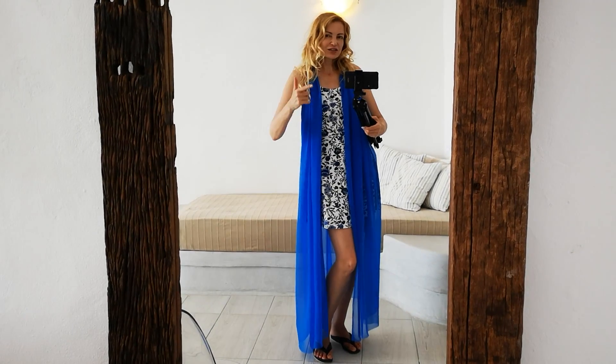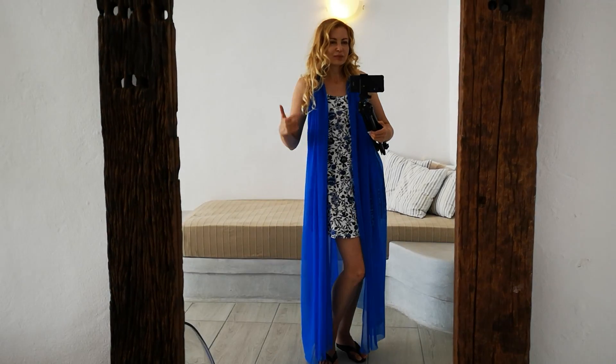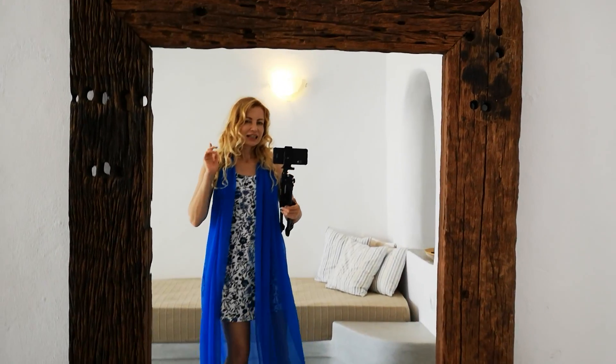Hey everyone! Change of location! We are now in Santorini and we are in my honeymoon suite of the Santorini Residence Suites in Ia.